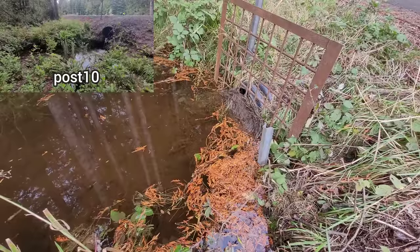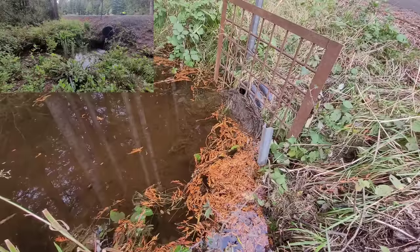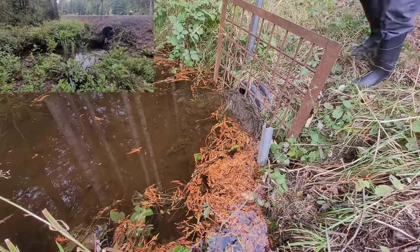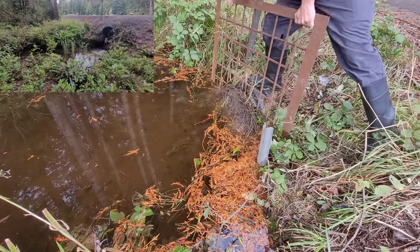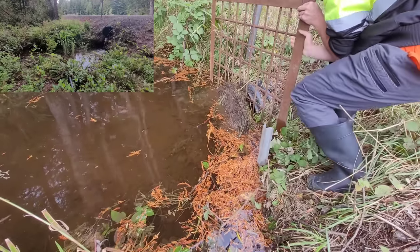All right everybody, we're about to start. We're going to try to get that thing off — it might be too heavy. I might have to remove a little bit before I can move the grate. Let's see how it goes. Camera number two. See if we can get this thing out of here. Oh, there we go. Very heavy.